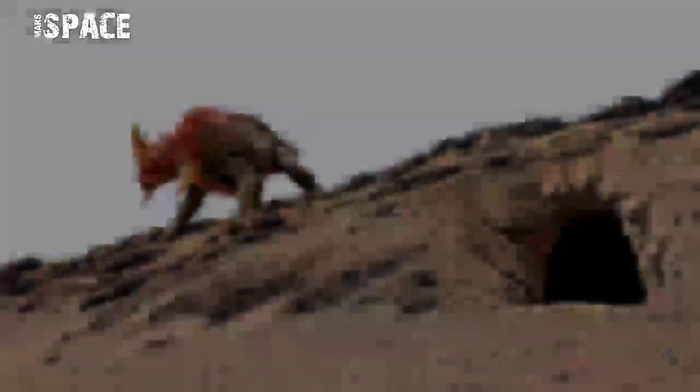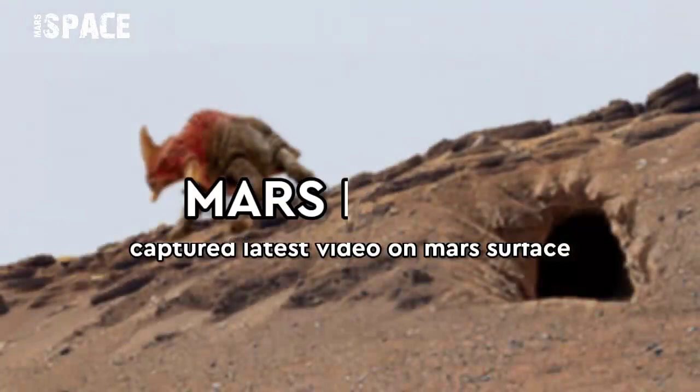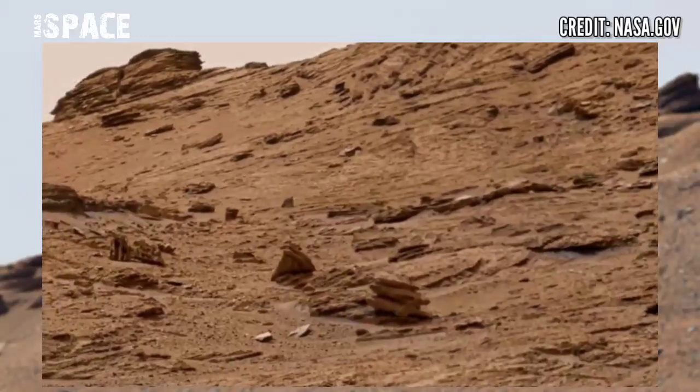Hello everyone, welcome back to our YouTube channel Marsy Space. If you are new, hit the bell icon with thumbs up, please watch the full video and subscribe to my channel. Here's the latest video footage of Mars surface released by NASA's Mars rover.